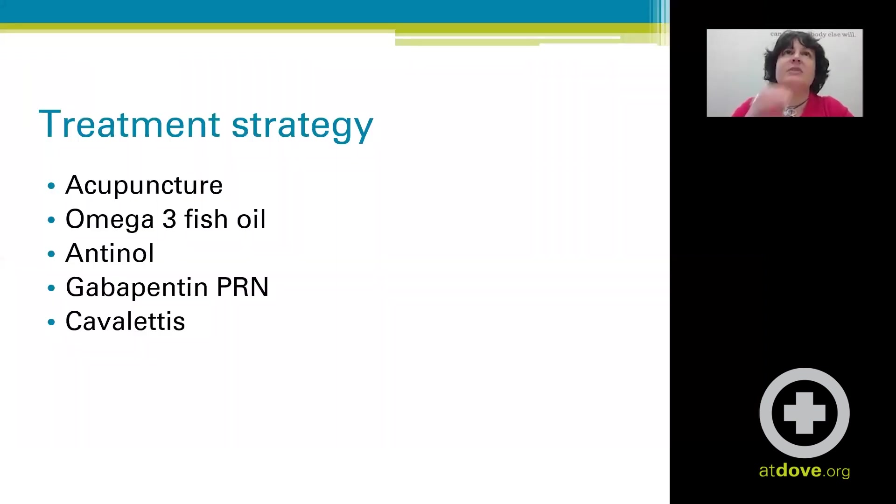Our treatment strategy was starting acupuncture. We took her off most things and went back to baseline. We started omega-3 fish oils and antinol, and kept the gabapentin mostly for anxiety since she didn't like coming to the clinic. We talked to the owner about doing cavalettis — little raised bars to encourage her to lift her legs. We also discussed meloxicam but elected to try this approach first and reserve that as an add-on down the road.